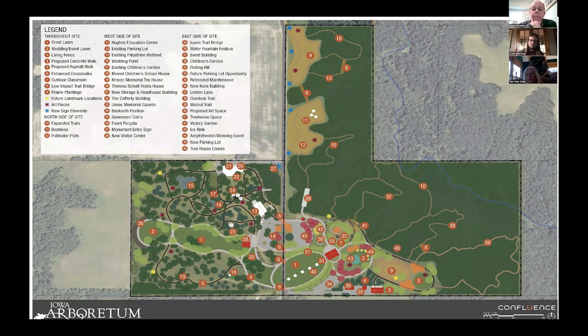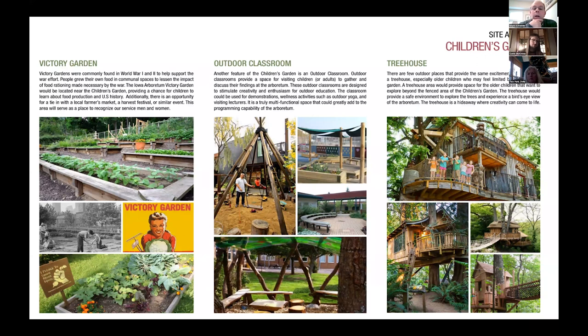Our master plan looks at a variety of things, including a children's garden, a victory garden, an outdoor classroom, water features, and art in the garden. Public gardens have to be more than just plants, and we have taken our master plan and really worked on doing that.